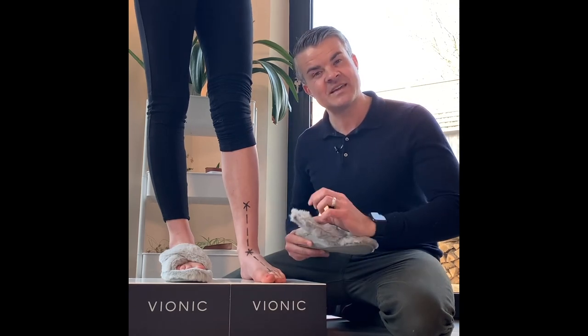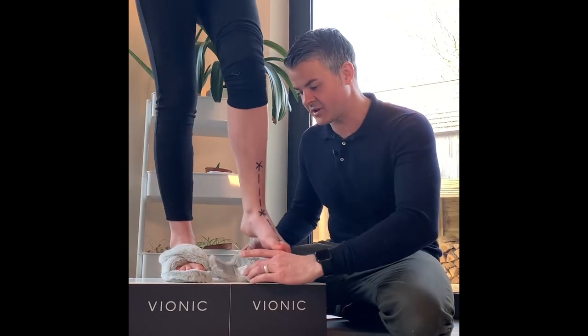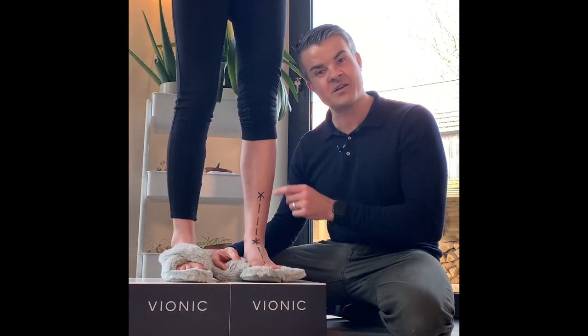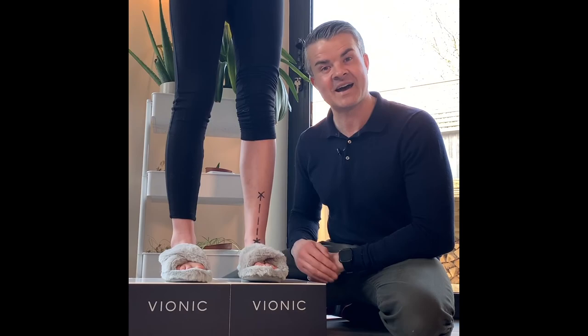The great thing about Varnick slippers is they have Bio Motion technology, and that means as soon as you have them on, they realign you from the foot upwards in comfort and style.